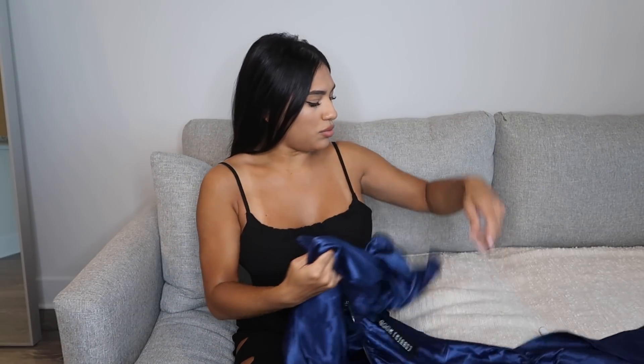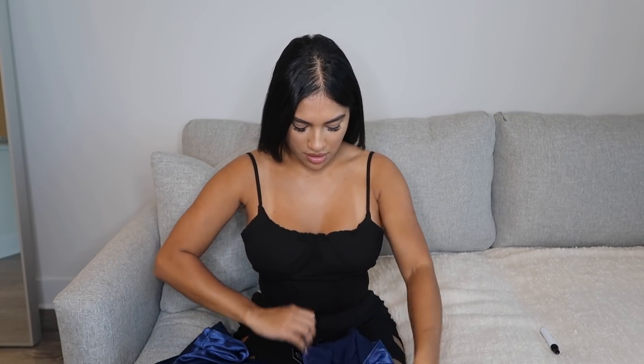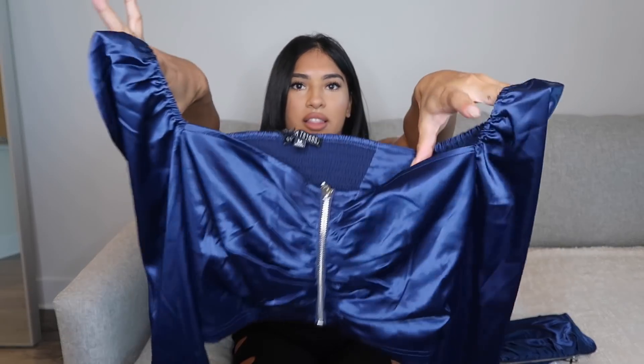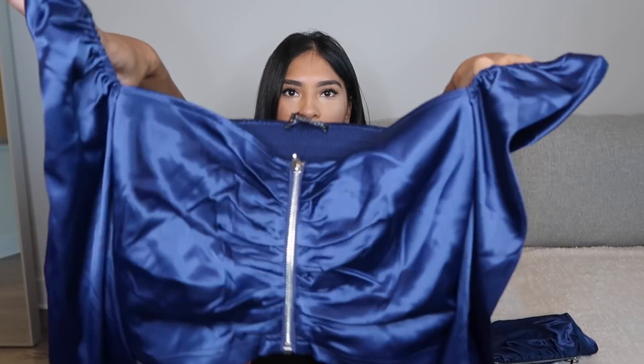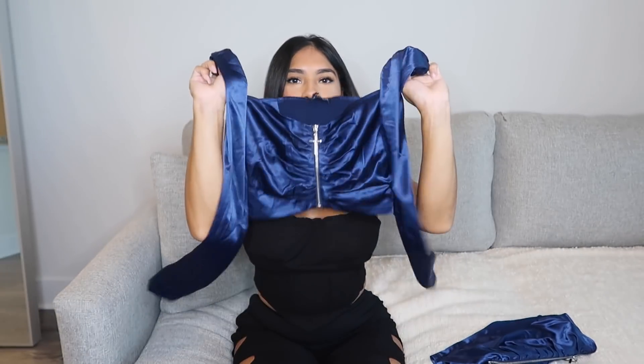The next outfit is this skirt — I don't have it zipped because I just tried it on. It has a silk kind of look to it. It's a mini skirt and the cross details are everything for me. It comes with this long sleeve crop top in the same material, and it's super comfortable. I actually really like this outfit — this color suits me really nicely.